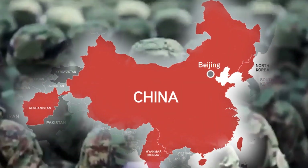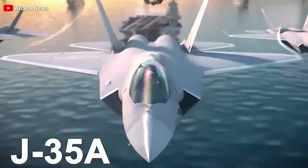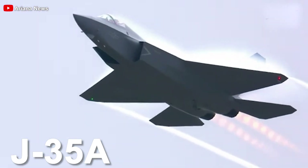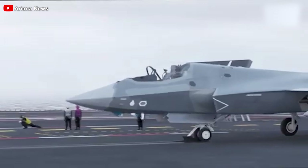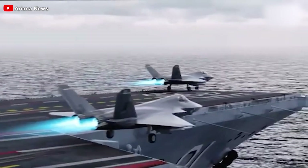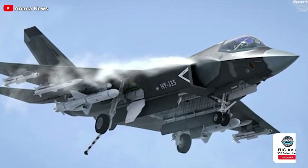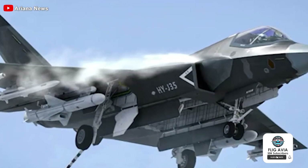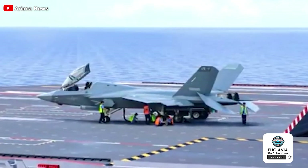China is making waves in the global defense arena once again. The J-35A, a cutting-edge stealth fighter, is poised to reshape the balance of air power in Asia and beyond. Designed for carrier operations and equipped with land-based technology, the J-35A signals China's ambitions to dominate the skies. But what makes this aircraft so unique, and how will it enhance China's air power on the world stage? Let's find out.